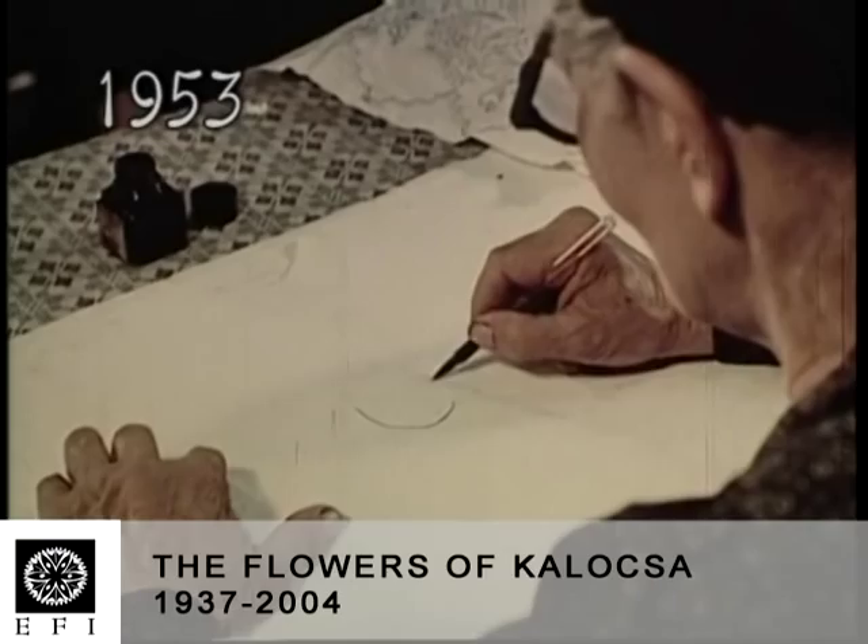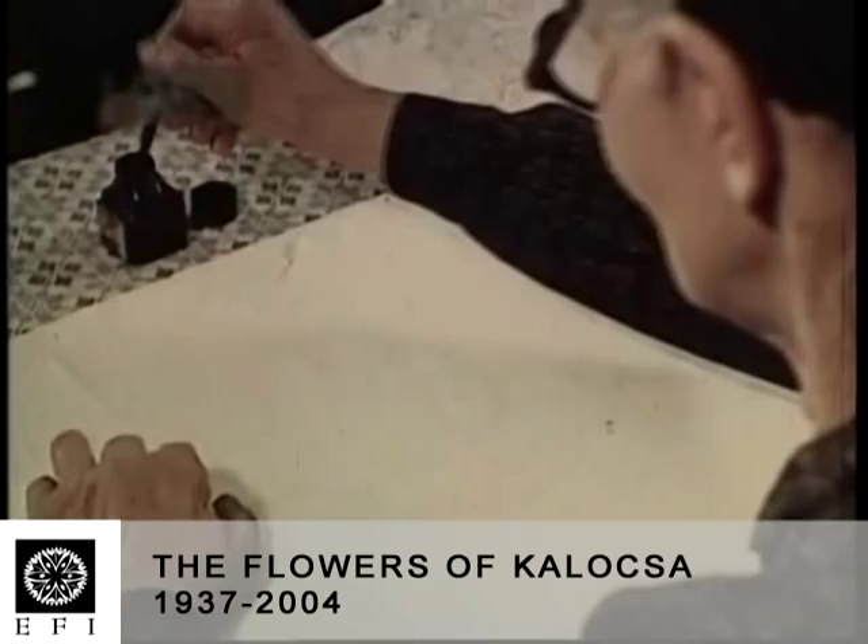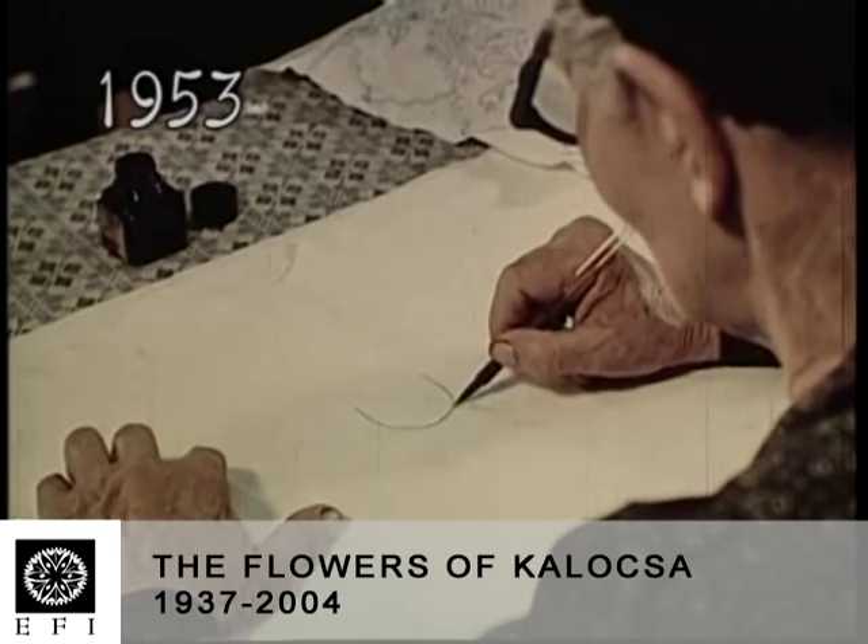The way in which coloured wall painting and the art of embroidery came about and combined was particularly interesting. Women passed it on from generation to generation.